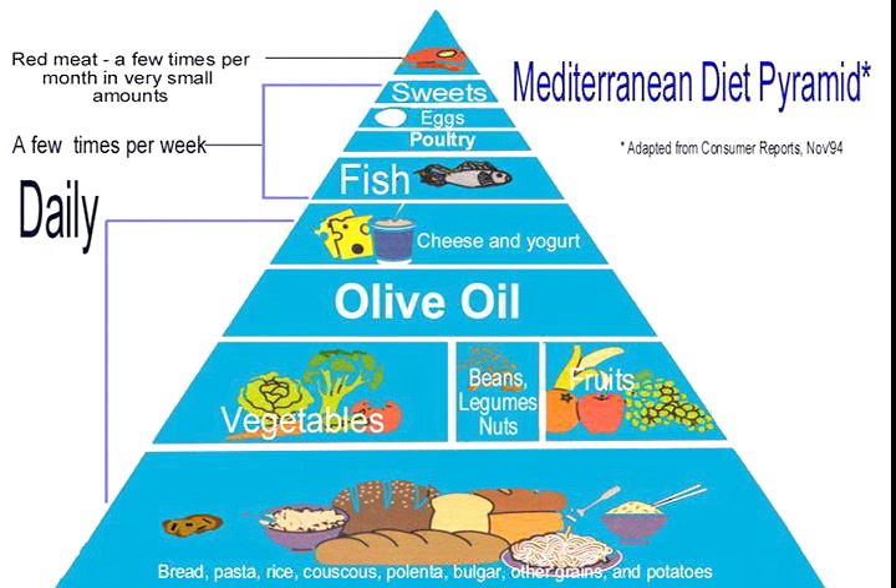As you can see here on the Mediterranean pyramid, this looks a little different from the typical American diet pyramid. At the bottom, there are cereals, grains, bread, pasta, rice, potatoes, and then as you move up the pyramid, you'll see that more use is made of vegetables and fruits, and a whole section on oil, particularly olive oil, smaller amounts of cheese and yogurt, fish, and what you don't see a lot of are red meats. Small amounts of sweets at the top of the pyramid.